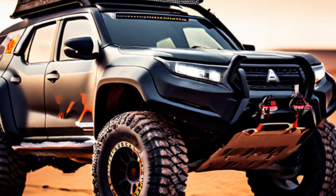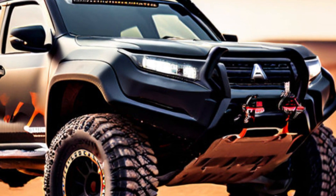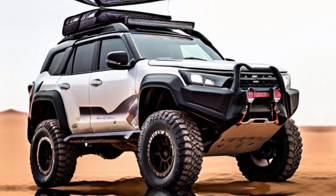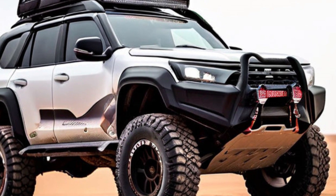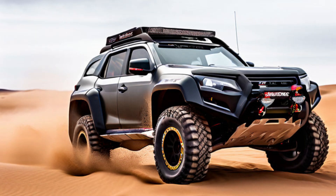Safety. Because adventure shouldn't come at the cost of safety, the Pajero Sport Dakar 2025 boasts a comprehensive suite of driver assistance features. These include lane departure warning, blind spot monitoring, and automatic emergency braking, giving you peace of mind wherever you roam.